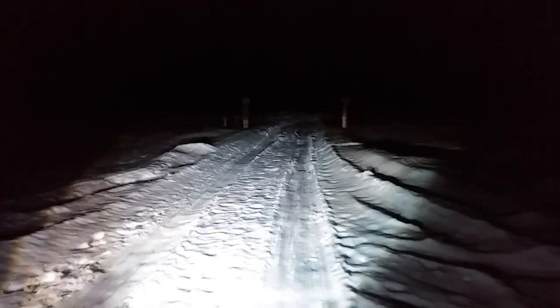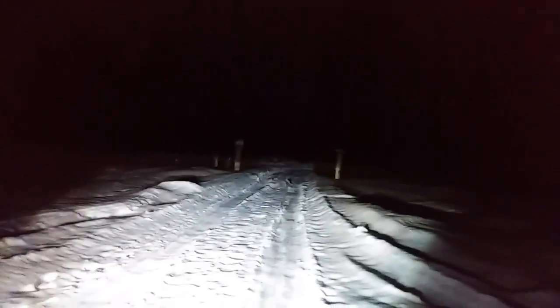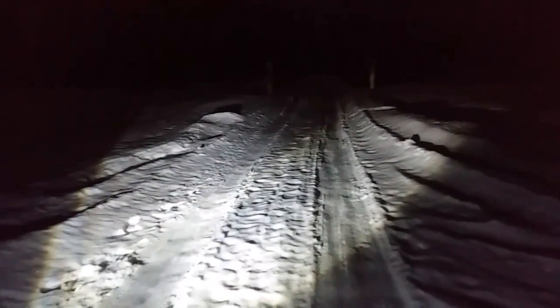I'll cover up one and then the other to show you the difference on lumen output. My right side is quite a bit brighter — that's the side that has the 55 watt HID in it. There's the LED by itself on my left headlight. These are in projectors. I'll get a closer look at that here in a moment.